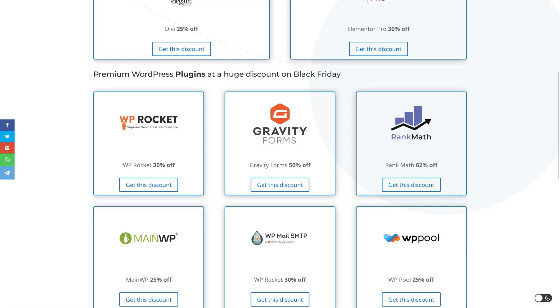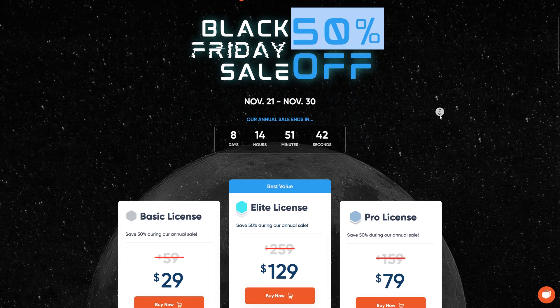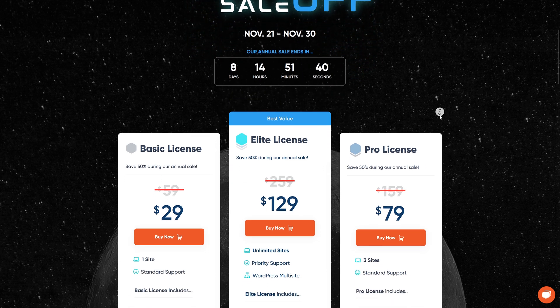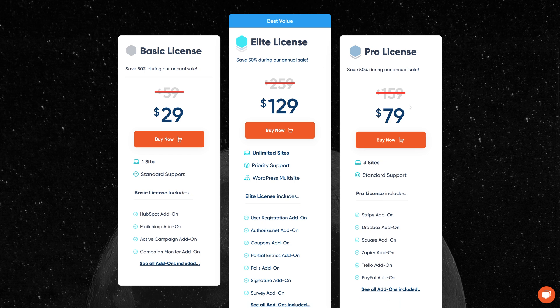And then of course we have Gravity Forms — the best plugin to build your forms with. It is extremely customizable, you can hook in with everything, it works together with all different plugins, and it is used to create a lot of forms. This Black Friday they have 50% off. That is truly never going to get cheaper than this.